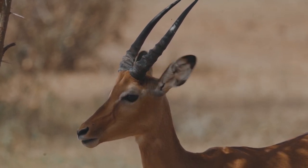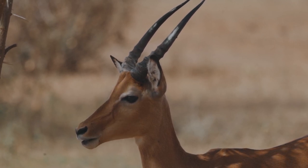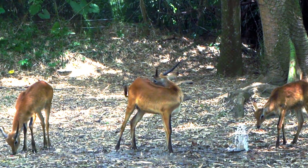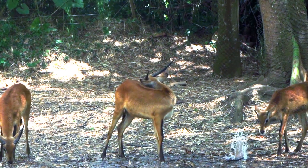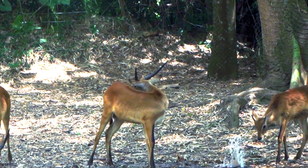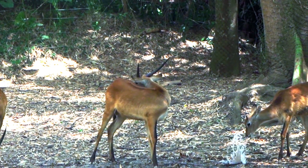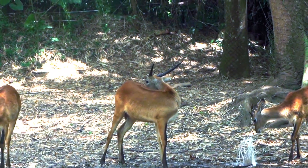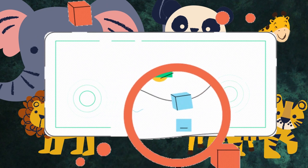Male impalas have curved horns that can grow up to 3 feet long, which they use to fight with other males during breeding season. Females don't have horns. Impalas are herbivores and eat mainly grass, leaves, and fruits. They are also known for their unique chewing motion, where they grind their teeth against each other to break down tough plant material. Impalas are social animals and can form herds of up to 100 individuals, communicating with grunts, snorts, and alarm calls.